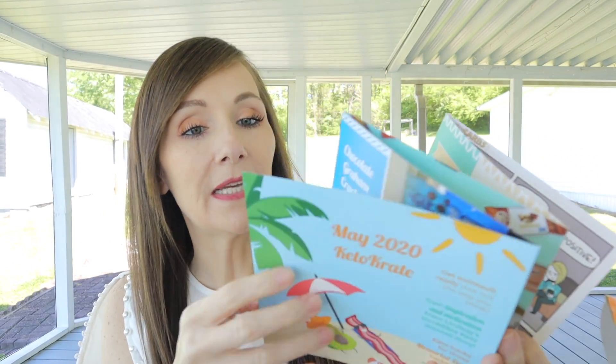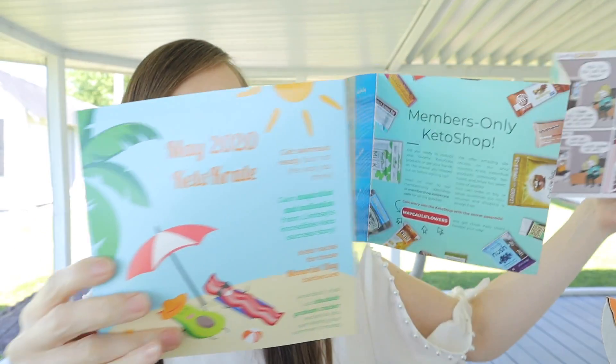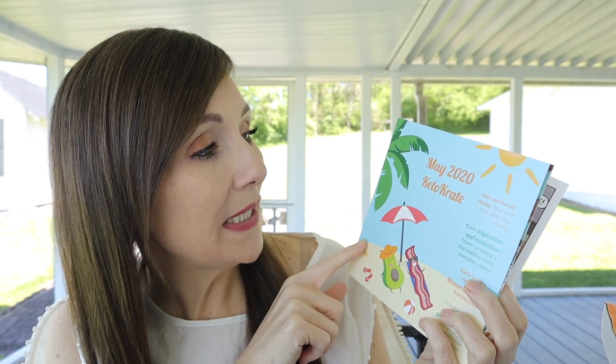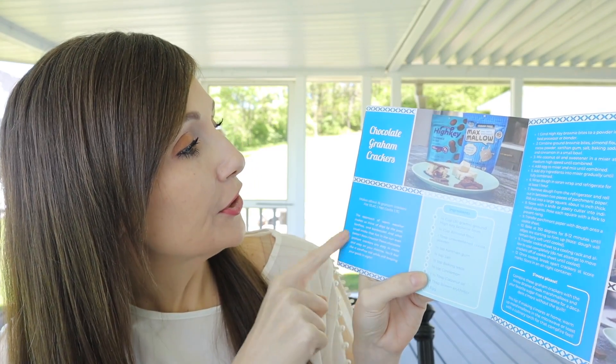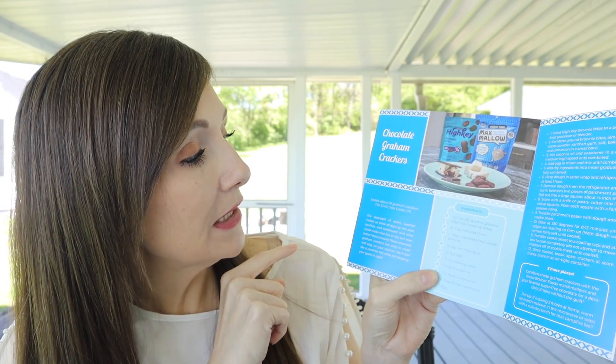Each keto crate comes with its own little portfolio that opens up accordion style. You've usually got a success story in here, a recipe, and information on other products and how to be successful with keto and snacking. This one is the May 2020 keto crate and it looks like we have a beach theme — we've got an avocado and bacon, two of my favorite things. This month's recipe looks like chocolate graham crackers made into some kind of s'mores.